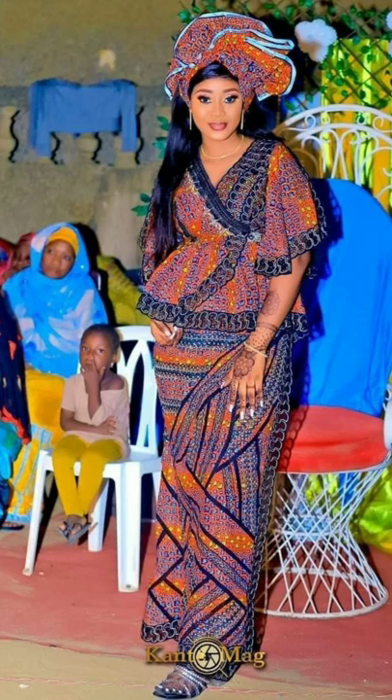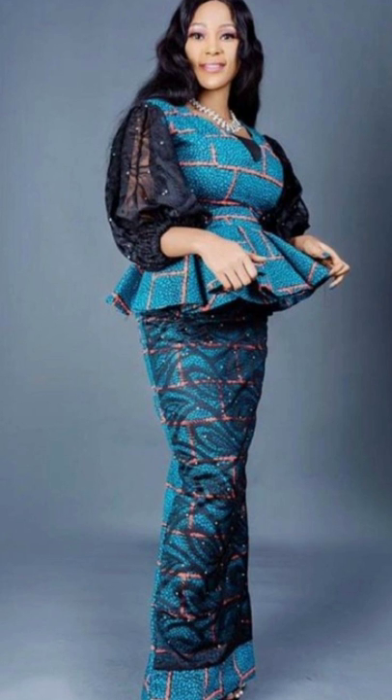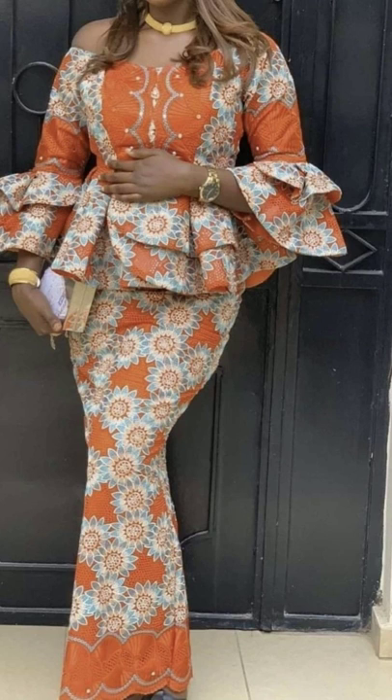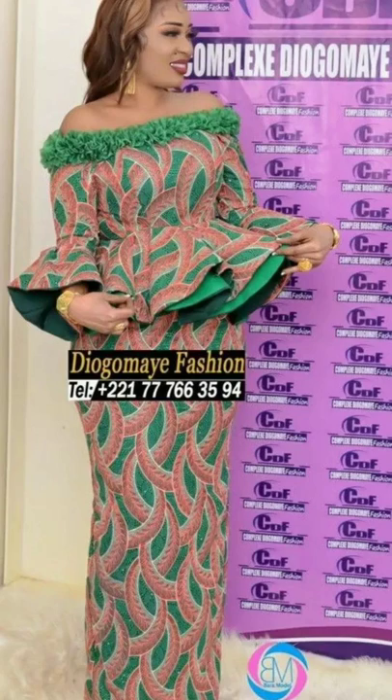Fashion Design Ideas is simply a YouTube channel that is all about bringing to you fashion design ideas that you can choose for any type of party that you wish, like, and want to attend — starting from African traditional dresses to party dresses to office or corporate dresses for both male and female.